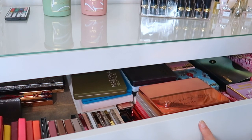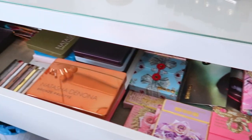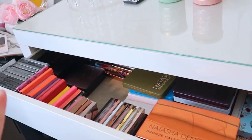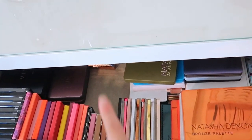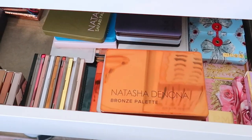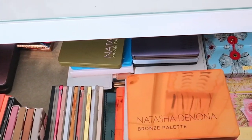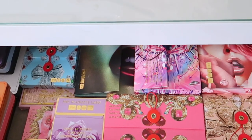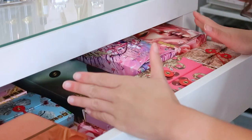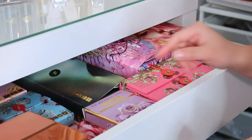This is my luxury palette drawer. Let me get a little closer. I have three brands in here: Pat McGrath, Natasha Denona, Viseart, and I did sneak a few Charlotte Tilbury palettes in as well. These are all the palettes I want close by. I'm going to show you each one — I probably have a video on most of these if you're curious. We're going to start with the Pat McGrath side.